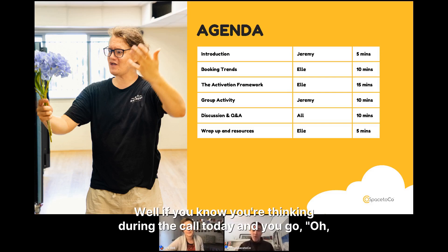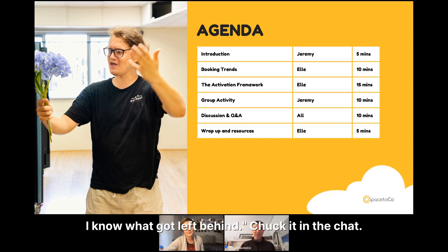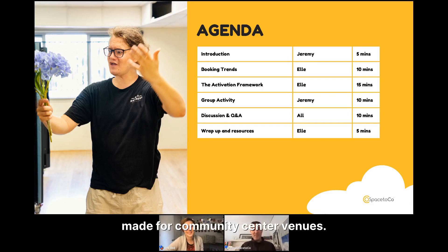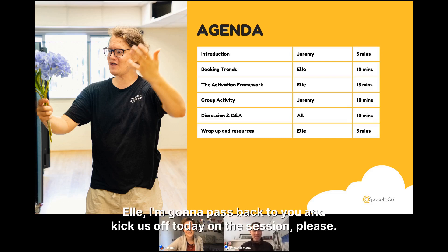If you think of something during the call, chuck it in the chat and we'll analyze these. We actually have some really cool tea towels made for community center venues — we might send some out for the winning item left behind. I'm going to pass back to El to kick us off on the session.